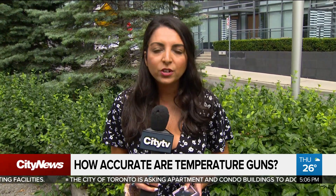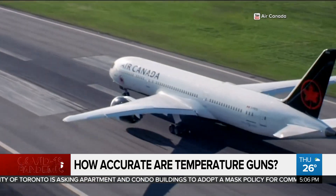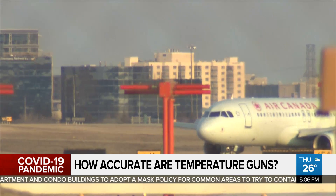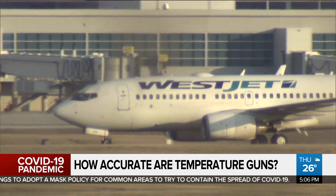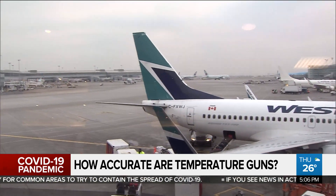The government has mandated airlines to conduct temperature checks for travelers in Canada. Air Canada tells us there have been very few cases of passengers presenting an elevated temperature, and those who have would be rebooked at no cost. WestJet says it is also rare for a guest to be unable to board, and if they were, they would be provided rebooking options.